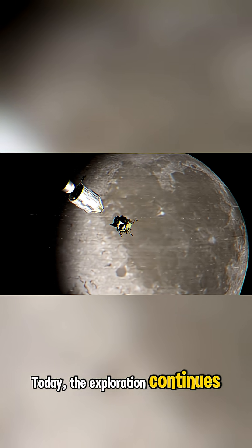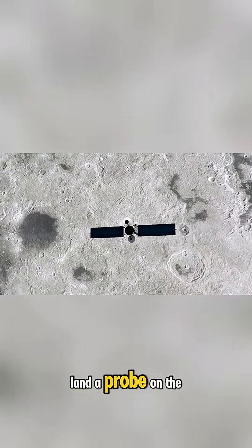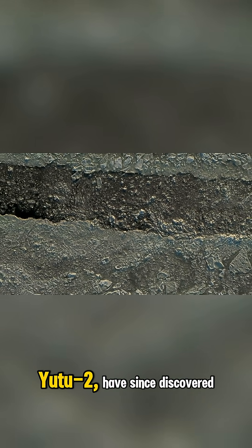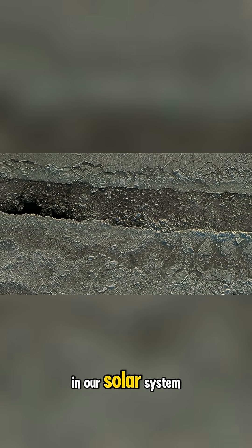Today, the exploration continues. China made history in 2019 by becoming the first country to successfully land a probe on the far side of the moon with its Chang'e 4 mission. The probe and its rover, Yutu-2, have since discovered rare minerals and uncovered clues about the history of cosmic collisions in our solar system.